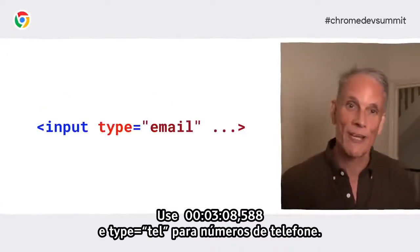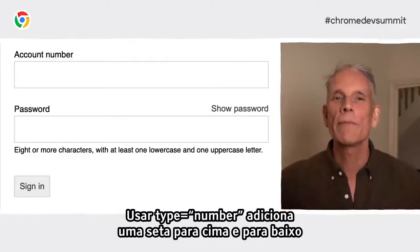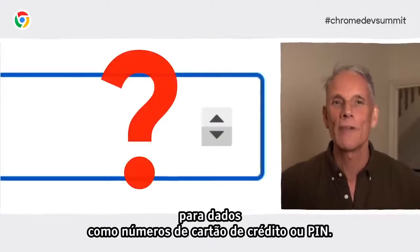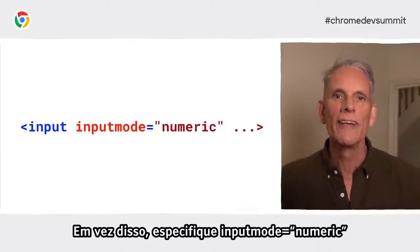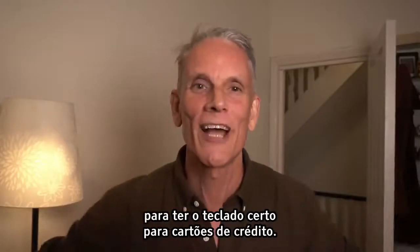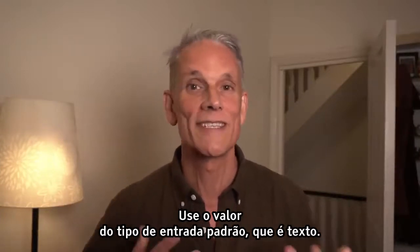Make sure to use the appropriate type attribute to provide the right keyboard on mobile and to enable basic built-in validation by the browser — no JavaScript required. Use input type equals email for email and type equals tel for telephone numbers. But watch out: using type equals number adds an up-down arrow to increment numbers, and that makes no sense at all for data like credit card numbers or PIN numbers. Instead, specify inputmode equals numeric to get a numeric keyboard on mobile. inputmode is widely supported now, so don't use type equals tel for credit cards. Just use the default input type value, which is text.